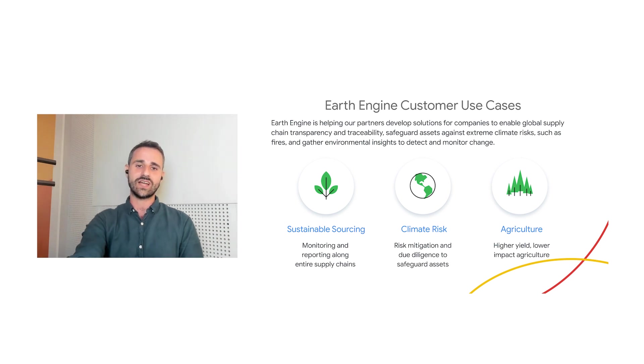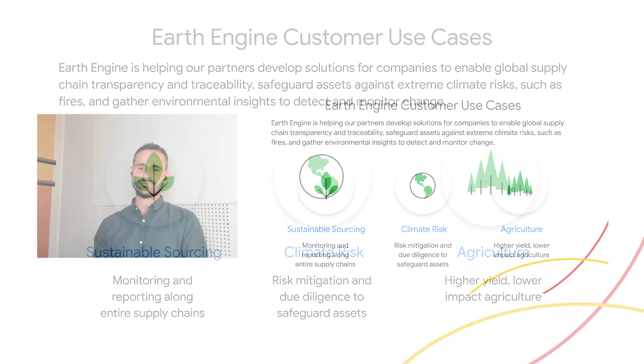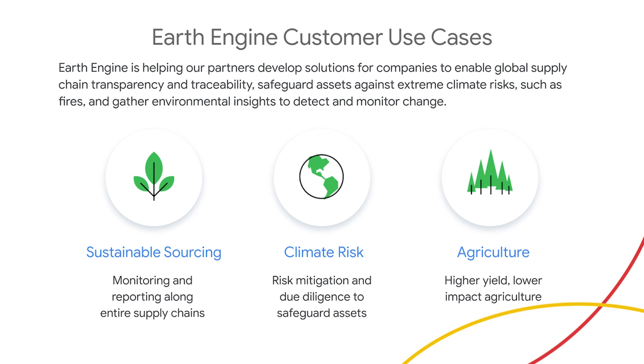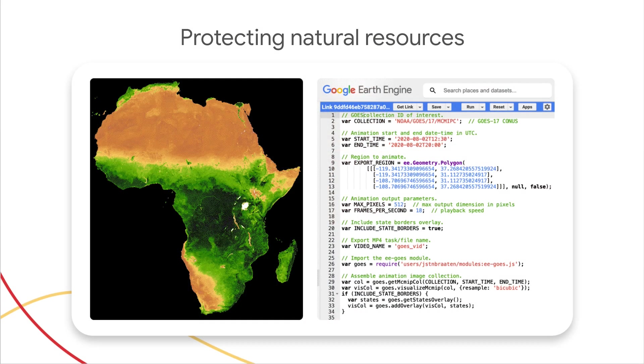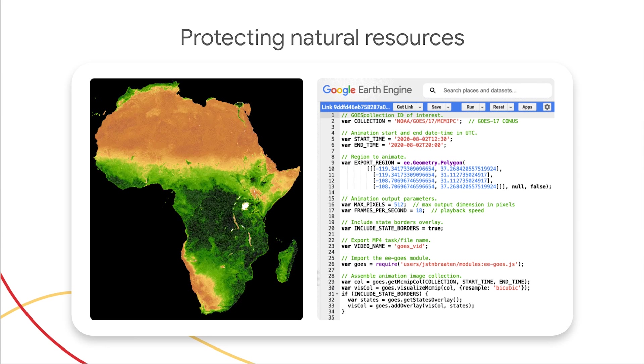Earth Engine is also helping to build towards a higher-yield, lower-impact food system through agriculture insights. Our partners are using Earth Engine to surface insights into crop health, water consumption, and seasonal patterns of productivity. Geospatial technology and innovations hold the key to sustainable sourcing, protecting forests and oceans, and other significant steps toward conservation and preservation of our natural resources. Google Maps Platform, Earth Engine, and Google Earth have all played a role in helping companies, researchers, and governments understand and monitor the effects that supply chains, policy changes, and conservation efforts have on the environment.